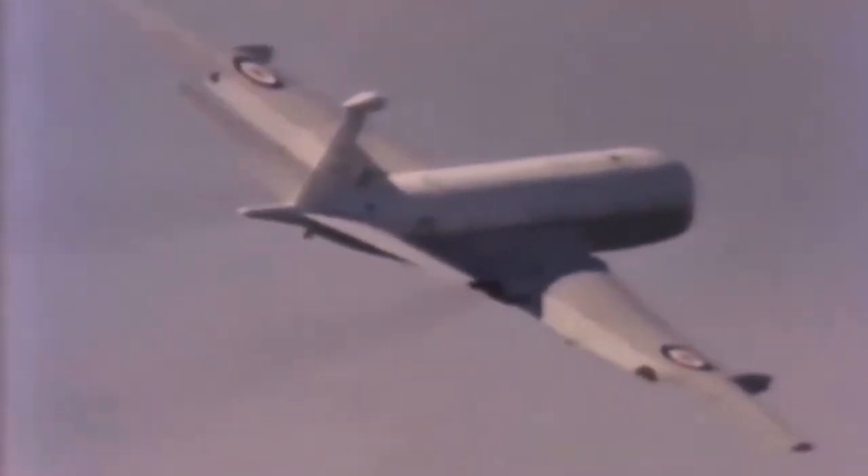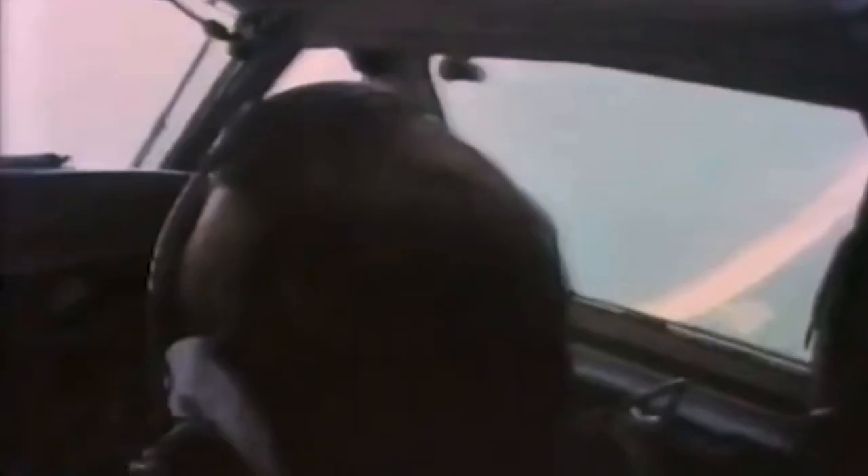In the Bible, Nimrod was the name of a mighty hunter, and Nimrod is just that — a hunter of submarines. The most advanced and complex maritime aircraft in the world.